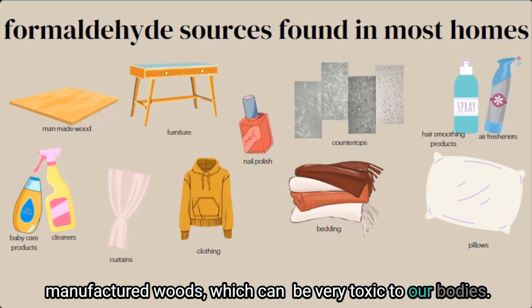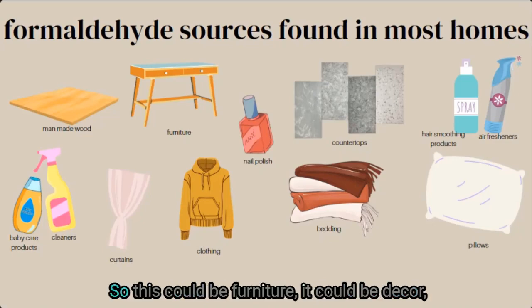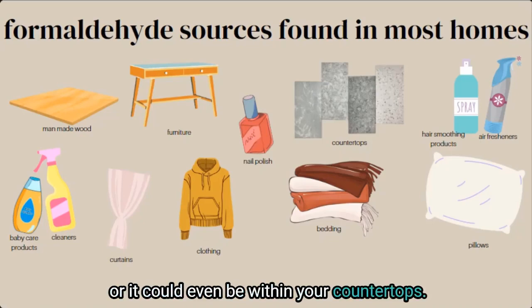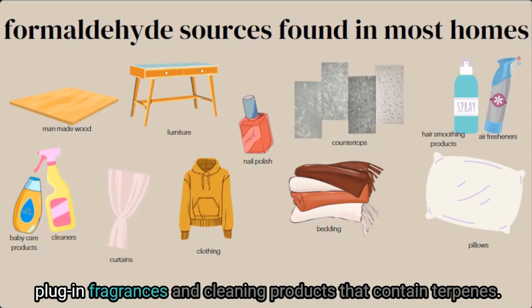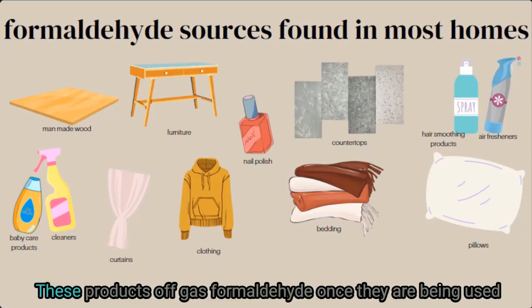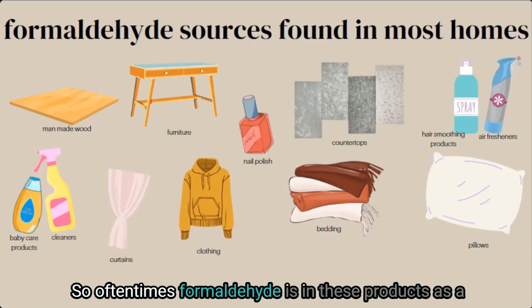Formaldehyde is also used in any sort of resin product in your home — this could be furniture, decor, or even countertops. More controllable sources also exist in air fresheners, plug-in fragrances, and cleaning products that contain terpenes. These products off-gas formaldehyde once being used, and the formaldehyde enters your home's air immediately.